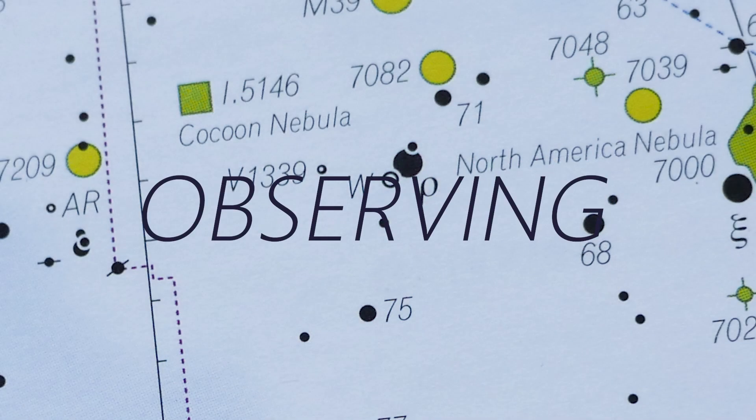Observing this target was really interesting — I'd never observed the Cocoon before. I always associated it with being a photographic target rather than an observing target, so it was the first time I decided to give it a look. It's in a tricky little position for me at my latitude because it's really high up.